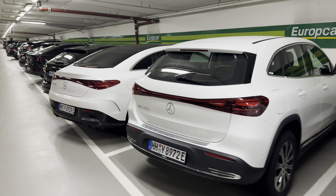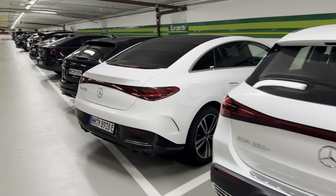Hi, everyone. Welcome back to the channel. We are at Europcar, Frankfurt Airport, and this is a weekday, but it looks like we got a decent selection here.